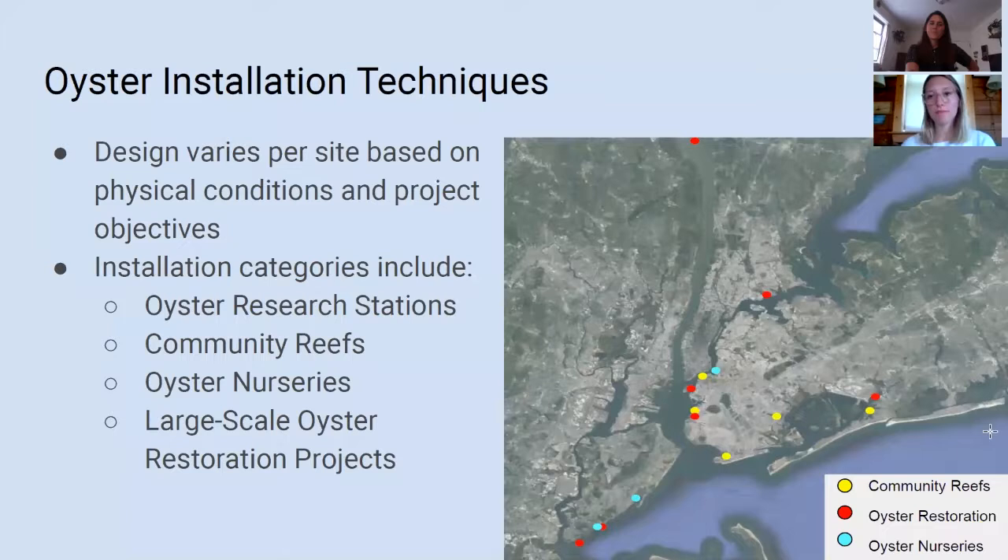Now I'm going to talk about what we do with the shell when we receive it from our shell collection program. In addition to the physical conditions that we design our projects around, we also have four main installation categories that inform our design: oyster research stations, community reefs, oyster nurseries, and large-scale oyster restoration projects.